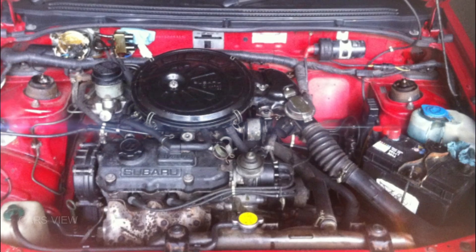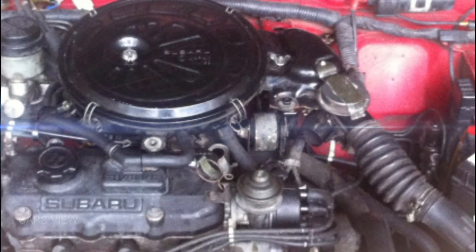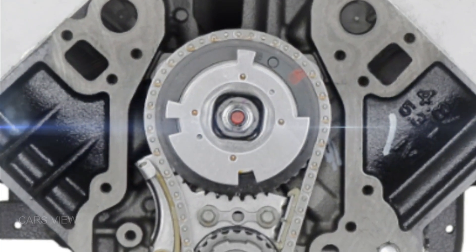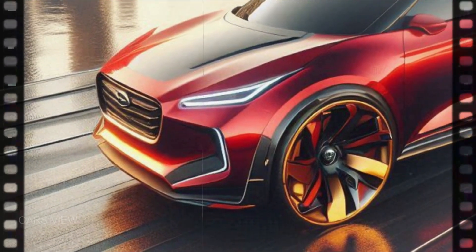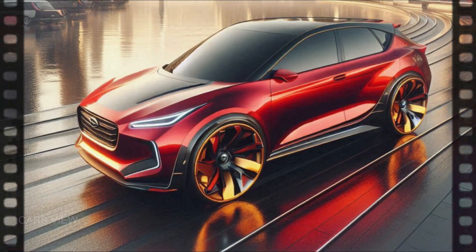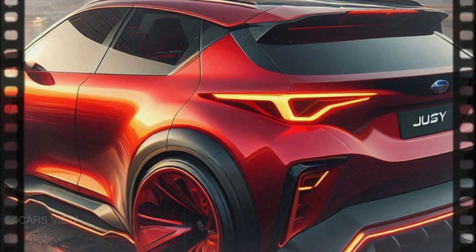Now let's talk performance. Under the hood, the 2025 Subaru Justy packs a 1.5-liter turbocharged engine. It's not the biggest out there, but it's all about efficiency and getting the job done. You'll get around 120 horsepower, more than enough to navigate tight city streets and handle a bit of off-road action. The 2025 Justy is all about saving you money at the pump — expect fuel efficiency numbers around 38 miles per gallon, making it one of the most economical options in its class.